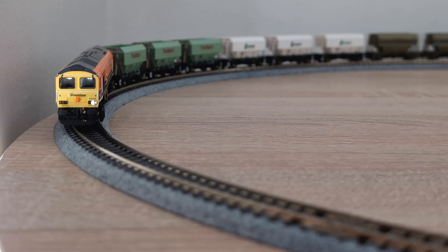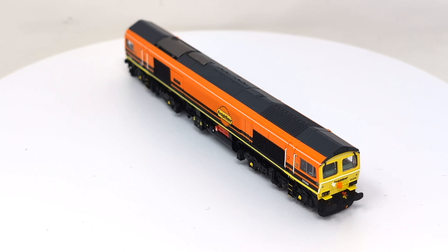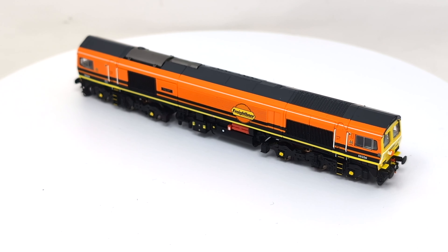For this demonstration, we've used our recently released exclusive Dapol N Gauge Class 59, in the eye-catching Freightliner orange and black livery, which is also available to purchase at railsofsheffield.com right now.